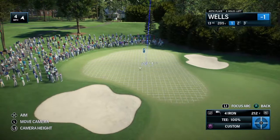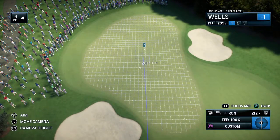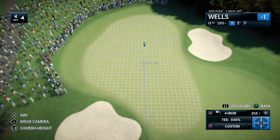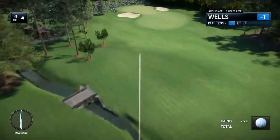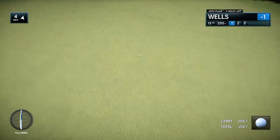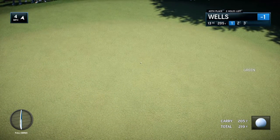Frank, how would you assess this first-round performance from our featured golfer? I'd say commercially solid, very professional. If this is the worst round they score all week, it's not such a bad round. Well, this one should be safely on the green — and there it is, on the green with a chance for birdie.